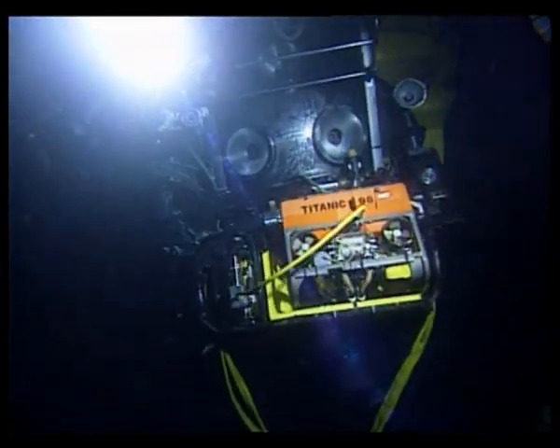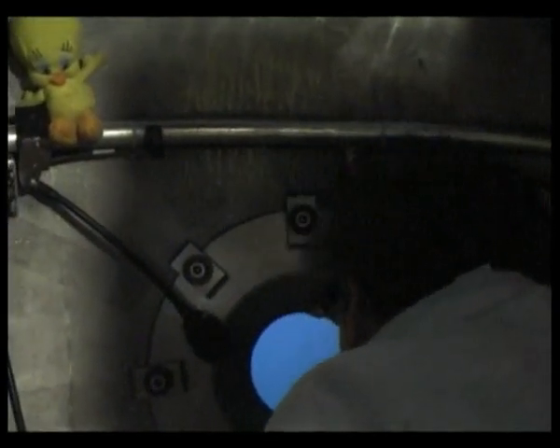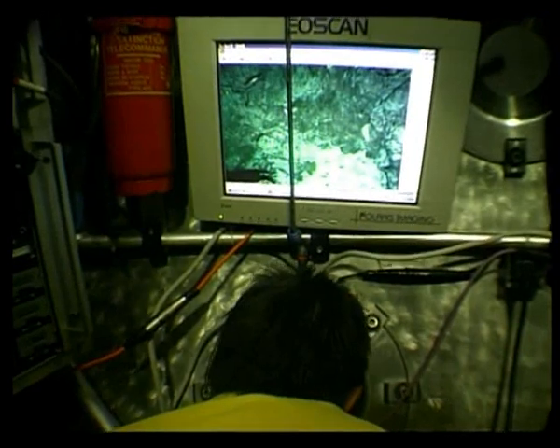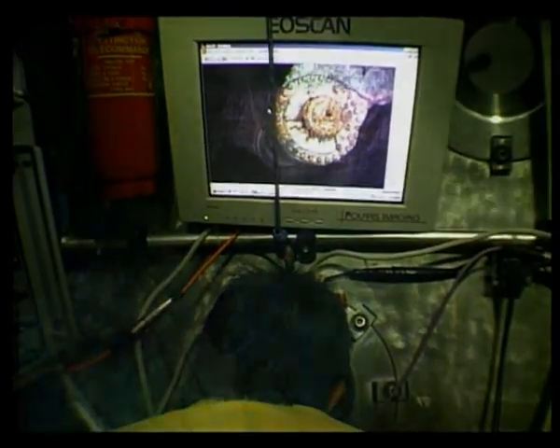For the next several days, Matthias and the crew of Norteel photograph the wreck piece by piece. It will take thousands of images to complete this historic mosaic of Titanic.